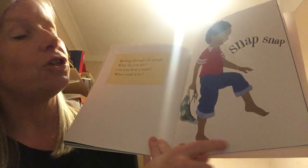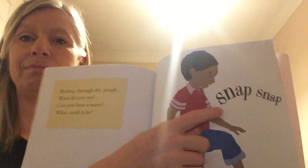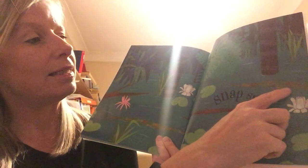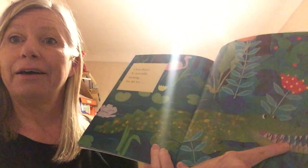Wading through the jungle — oh look, he's got his shoes and socks off and he's wading through the jungle. He seems to be in some water. What do you see? Can you hear a noise? What could it be? Snap, snap. There's a snapping sound — he's probably got to be quite careful, hasn't he! Snap, snap. I can just see the tip of the tail there. Over there — a crocodile looking for his tea! I hope it isn't me! I think we'd better get out of that jungle pretty sharpish, don't you? Mr Snappy Crocodile's hanging around — we don't want to end up being his tea. Off we go!